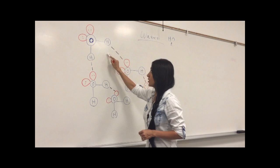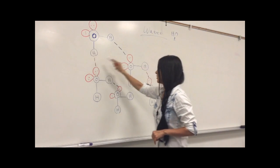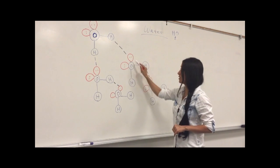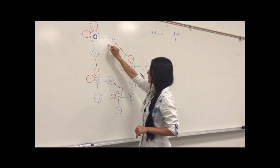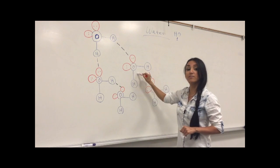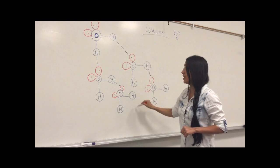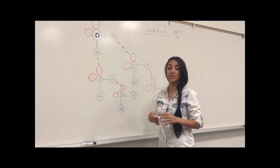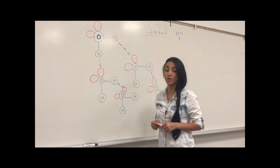Let's do an example: water. We have a partially positive hydrogen bonded to the electronegative oxygen. On the other molecule, we have the same — an electronegative oxygen with its lone pairs. This partially positive hydrogen is strongly attracted to the lone pair on the oxygen. We have the same thing between every single one of these molecules, and this electrostatic force keeps all these molecules together. That's exactly hydrogen bonding — the non-covalent hydrogen bonding.